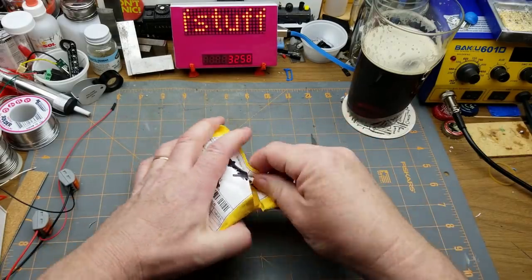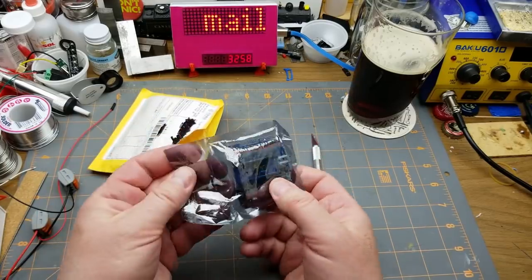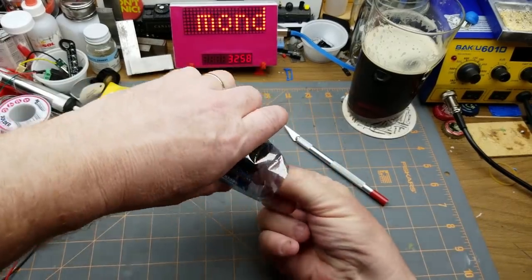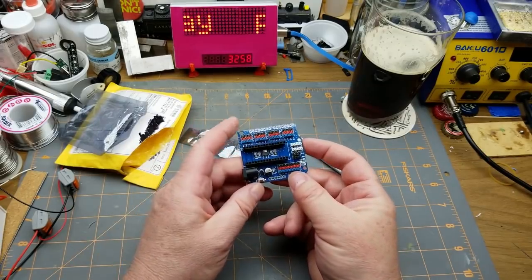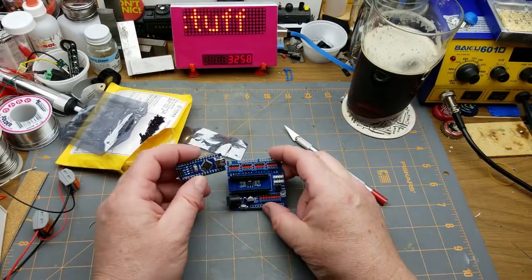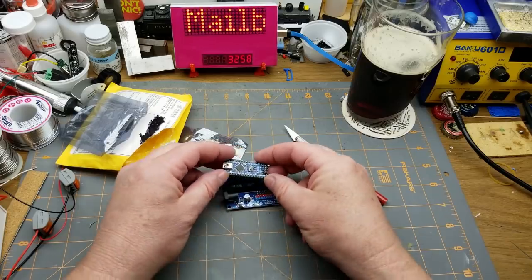This package calls itself 'LED module,' which is not descriptive at all, and it's not even close to what it actually is. This looks like a shield of some sort. Yes — it's one of those nano sensor shields, a breakout board for the Arduino Nano.